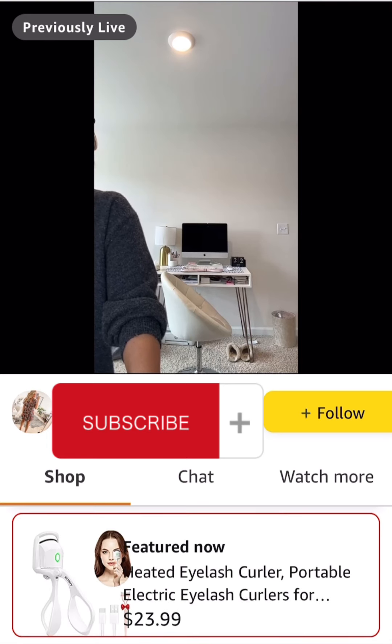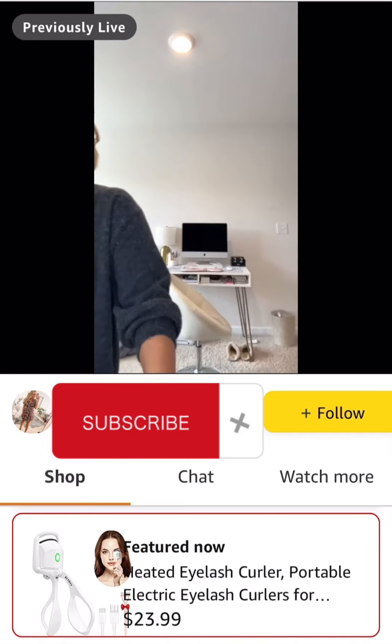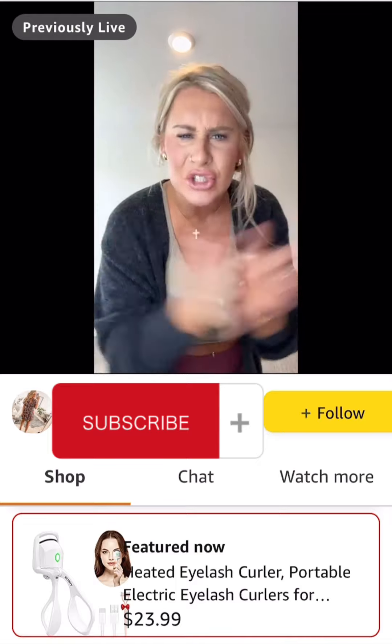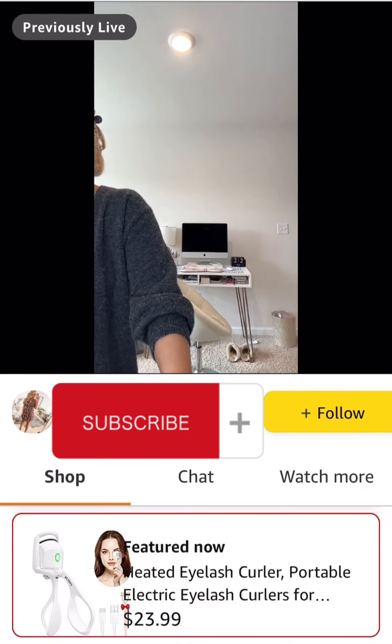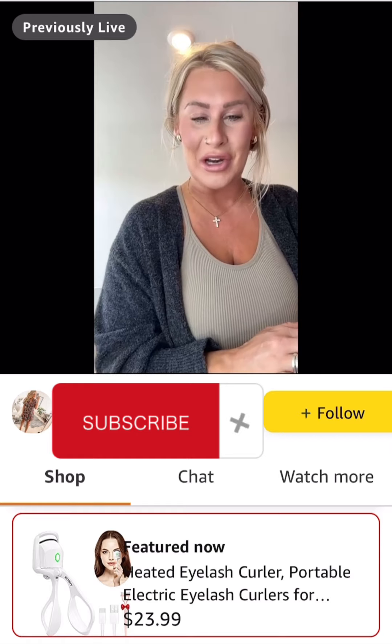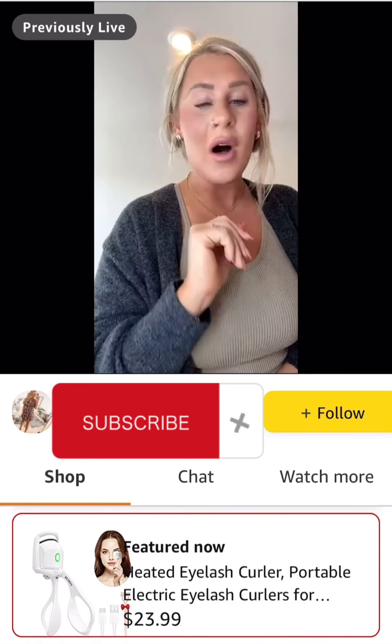The heated eyelash curler — I have this and I freaking love it. It works like a charm. I have lash extensions right now, but when I don't, a heated eyelash curler is the jam. Your eyelashes will seriously never look better — they get so curly and look so long, they literally look fake. With the promo code, the heated eyelash curler comes to $12. Twelve freaking dollars — I'm obsessed with this promo code thing.